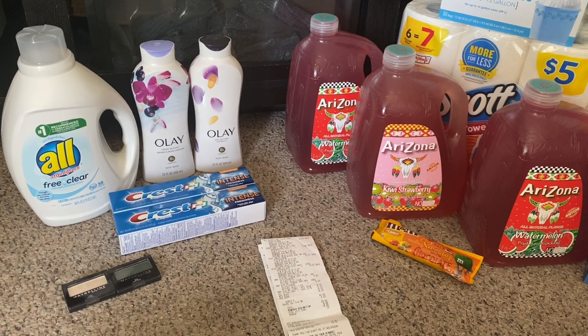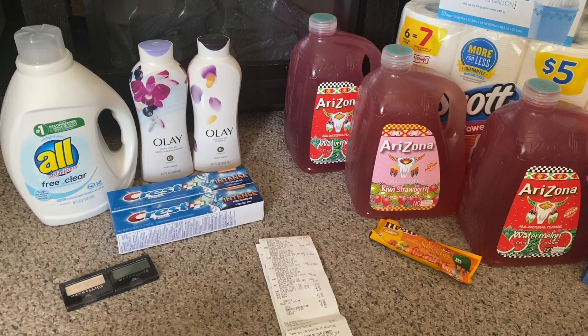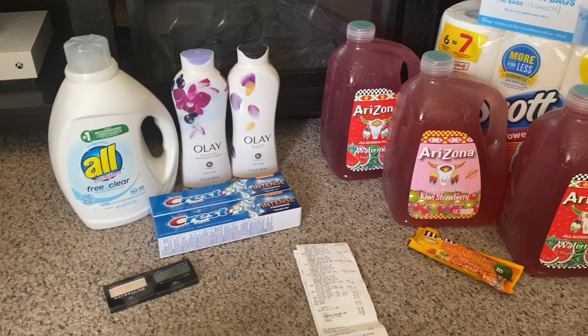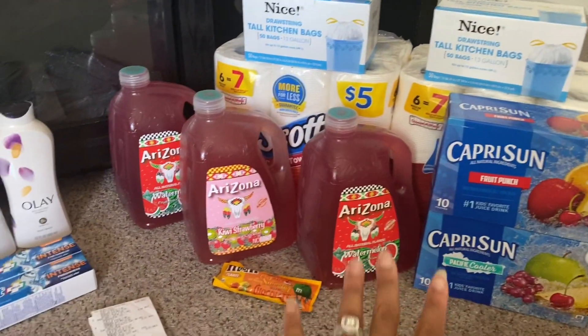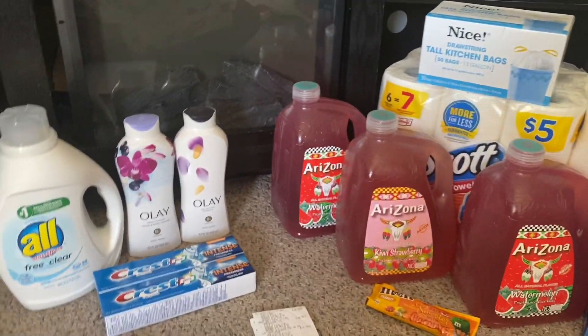Hey you guys and welcome back to my channel. I have a Walgreens video for you. I have two separate transactions — this is my first transaction and here is my second transaction.